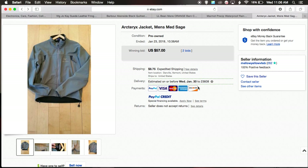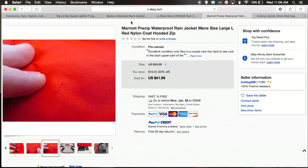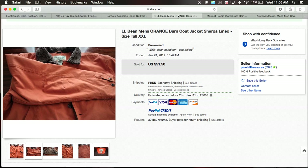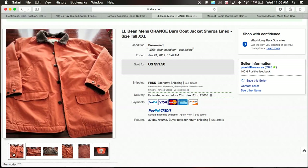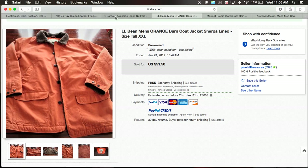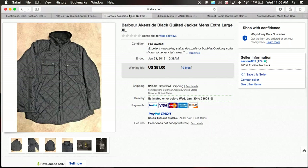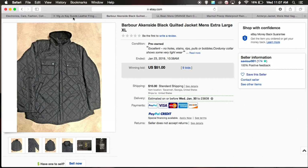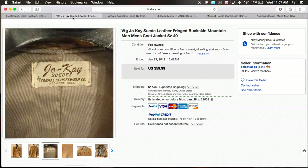Those are five jackets that just sold. Let's go over those brands: Arc'teryx, Marmot rain jacket, L.L. Bean barn jackets — you can't go wrong with them, they're huge with two big pockets on the side and usually a corduroy or fleece trim on the collar and cuffs. Barbour — I don't know much about it, but I know the brand to look for and I know quilted would sell, so it would definitely get my attention. And this Joe Kay — I don't know if it's a brand I'd just run with, but I'll definitely do research if I were to see it.